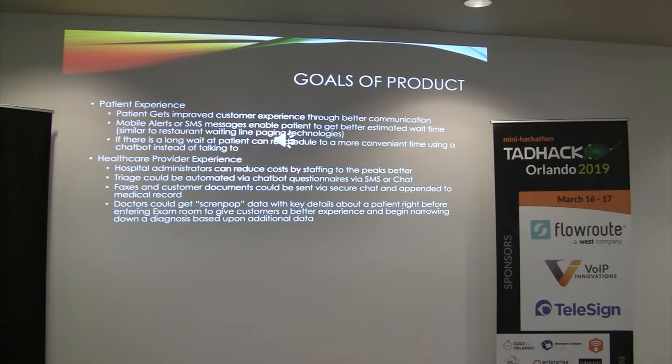The two things I really wanted to shoot for with this hack were to improve the patient experience and also improve the healthcare provider experience. By improving communication between the patient and the doctor via automation, we can do things like improving customer experience, reducing wait times, and making wait times more productive. On the healthcare provider side, it could reduce costs by staffing to the peaks better. Triage could be automated via chatbot questionnaires, and faxes and other documents could be sent directly to doctors when needed. A screen pop could be presented to a doctor right before they visit with the patient.